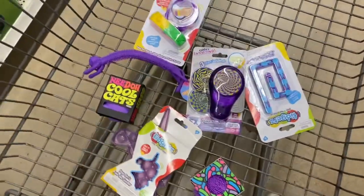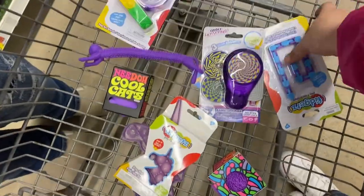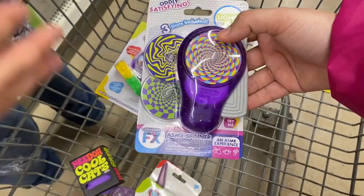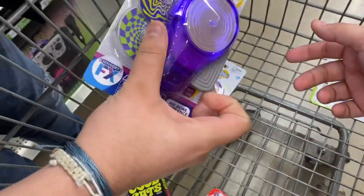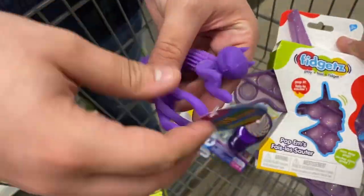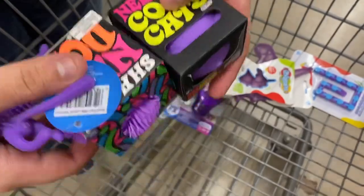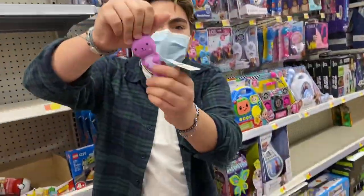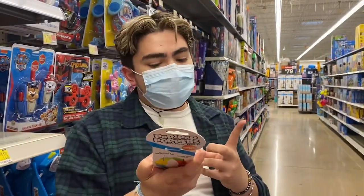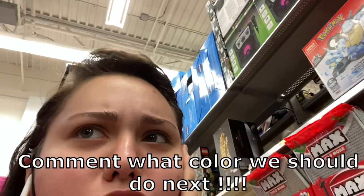These are all the purple fidgets Mao and I found! We have a purple puppet bracelet, a purple and blue wacky track which kind of doesn't count, a purple spinning disc fidget, a cat fidget I've never seen before, a popping unicorn with glitter, and two noodles - a shaggy and a cat one. The wacky track didn't count because it's not 50% purple. We've gone through other rainbow colors already - let us know what color we should do next!